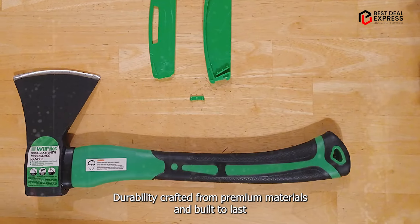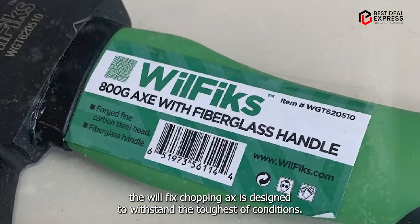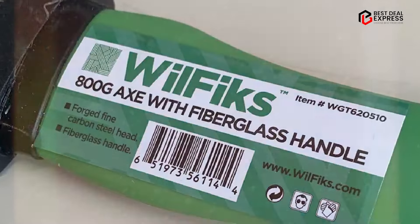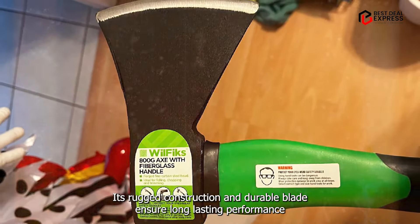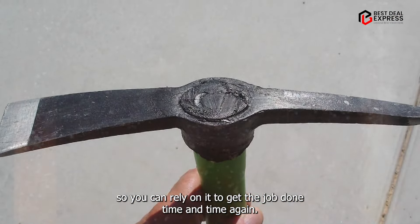Durability: crafted from premium materials and built to last, the WilFiks Chopping Axe is designed to withstand the toughest of conditions. Its rugged construction and durable blade ensure long-lasting performance, so you can rely on it to get the job done, time and time again.